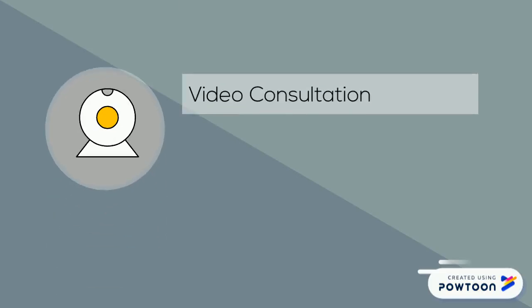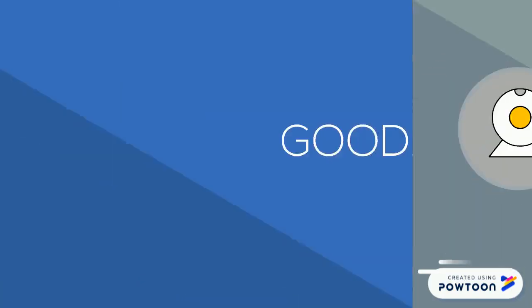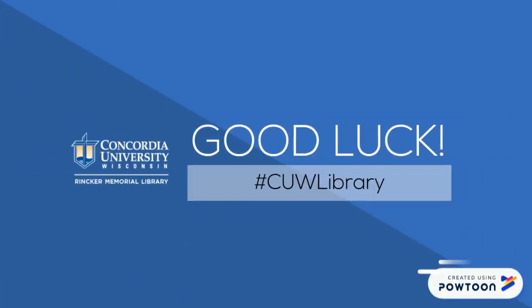When you're working on an assignment, consider a video consultation. Sessions can last as little as 15 minutes, and Zoom allows librarians to share their computer screen and demonstrate online tools. Don't have a webcam? No problem — students and faculty can join with just audio. CUW Library wishes you good luck and encourages you to contact the library with any questions.